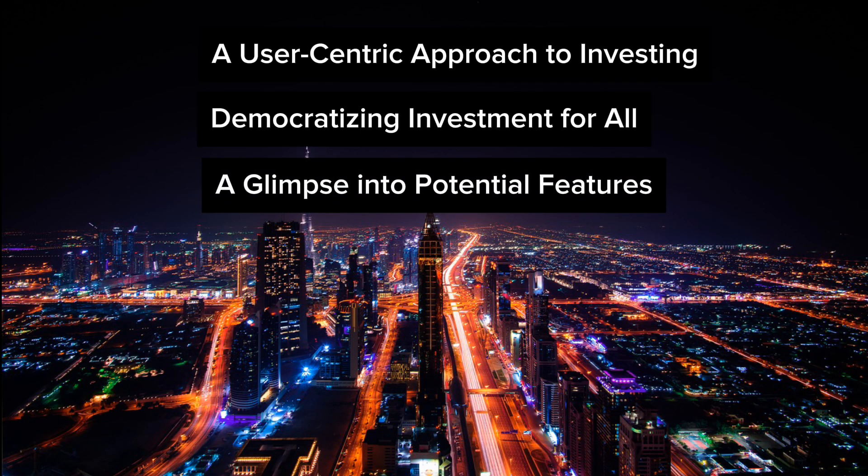While the full suite of functionality remains undisclosed, here are some features iVestor might offer. Real-time portfolio tracking would allow users to monitor the performance of their investments with up-to-date data on stock prices, holding values, and overall portfolio health.